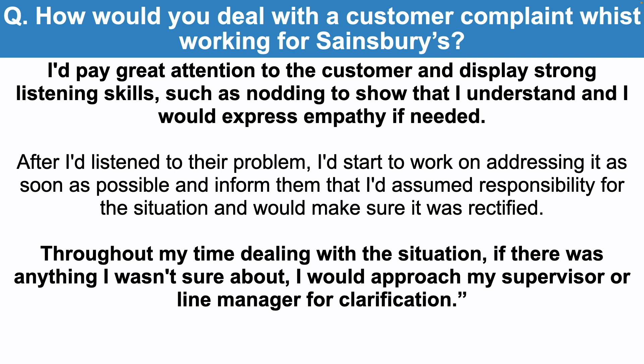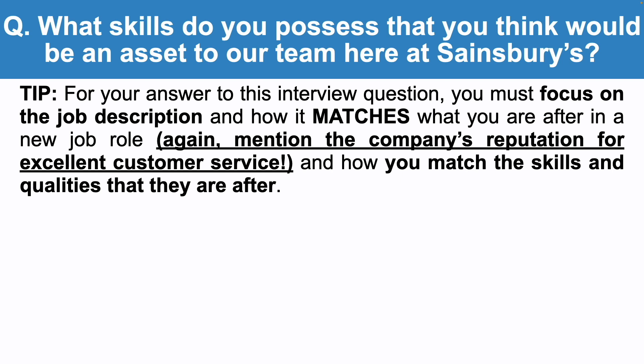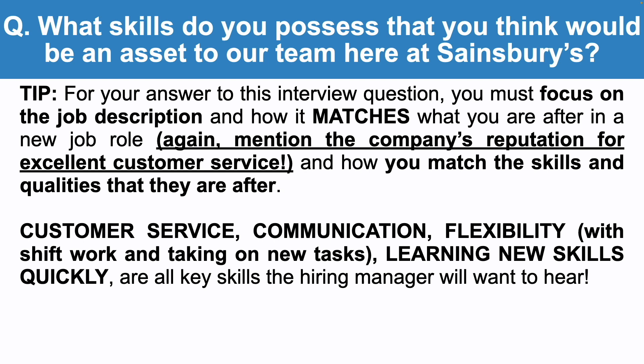Let's take a look at the next Sainsbury's interview question: what skills do you possess that you think would be an asset to our team here at Sainsbury's? For your answer, you must focus on the job description and how it matches what you are after in a new job role. Mention the company's reputation for excellent customer service and how you match the skills and qualities listed in the job description — for example, customer service, communication, flexibility with shift work and taking on new tasks, and learning new skills quickly. These are all key skills the hiring manager will want to hear.